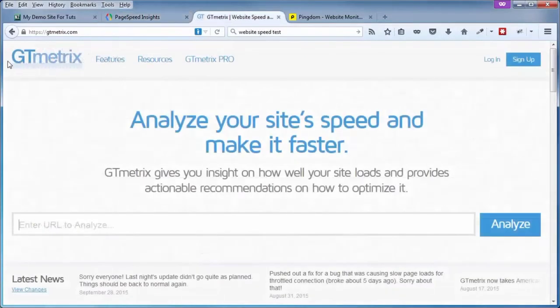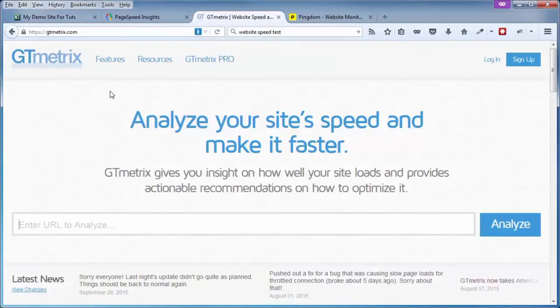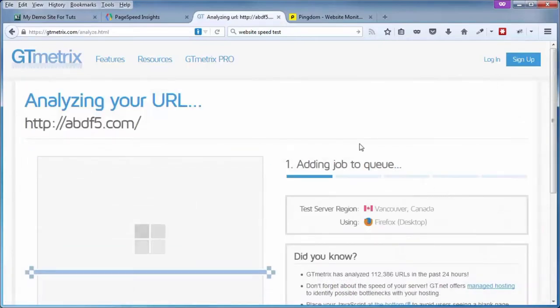Another such tool is called GTmetrics. This combines a couple of tools: one being PageSpeed Insights and the other being YSlow, which is from the Yahoo developers. Like with PageSpeed, you just put in the web page URL and click on Analyze, and it'll do the test for both PageSpeed and YSlow. I'll go ahead and grab the URL to my website, copy that into my clipboard, come back here and paste, and click on Analyze.